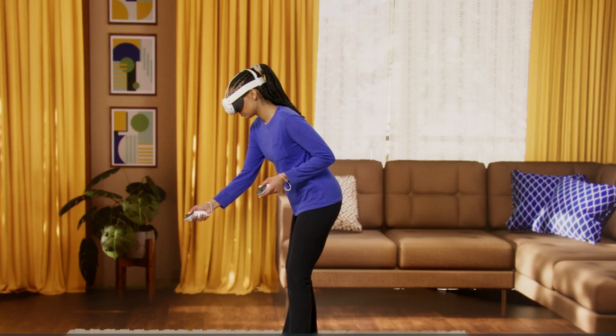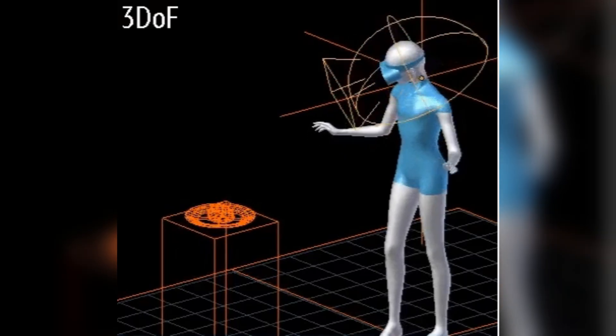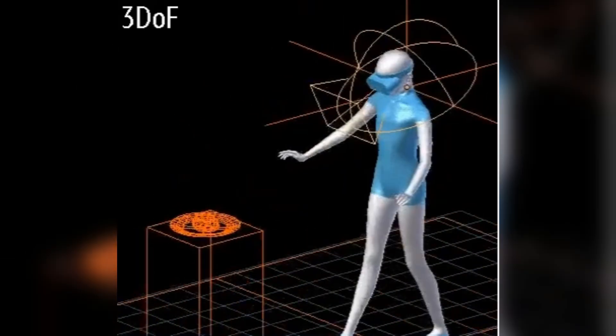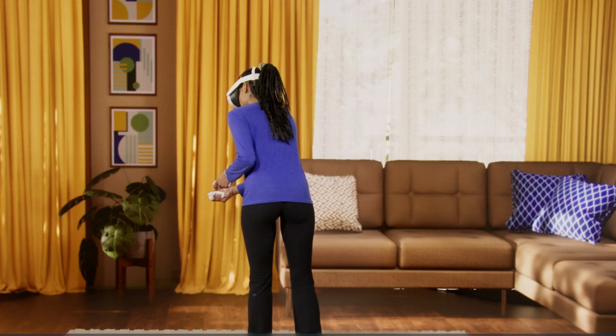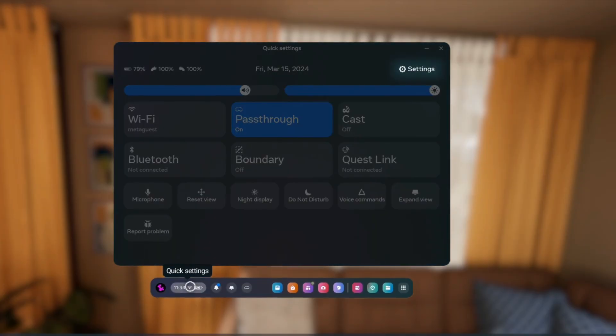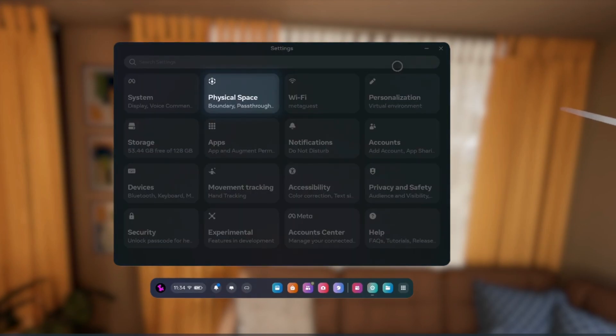However, if you accidentally disable tracking in the system settings, you'll be dropped down to 3DOF, which can only track rotation — looking up-down or left-right — but not forward, backward, or side-to-side motion. If your experience suddenly feels locked in place, check that tracking is enabled in the Settings > Movement Tracking menu. This is a quick fix but one that many users overlook.